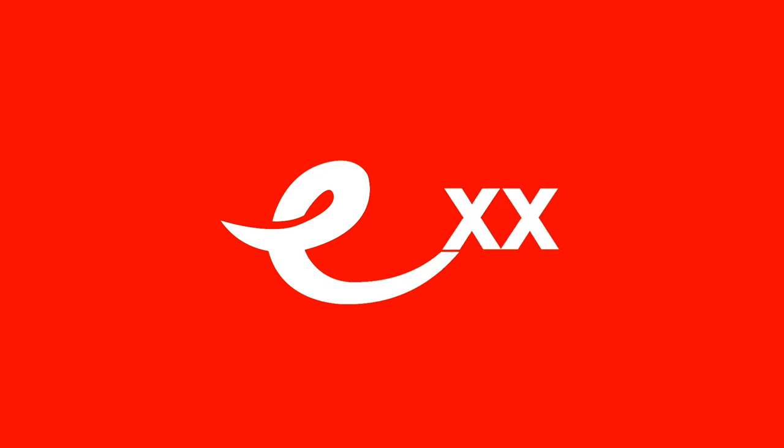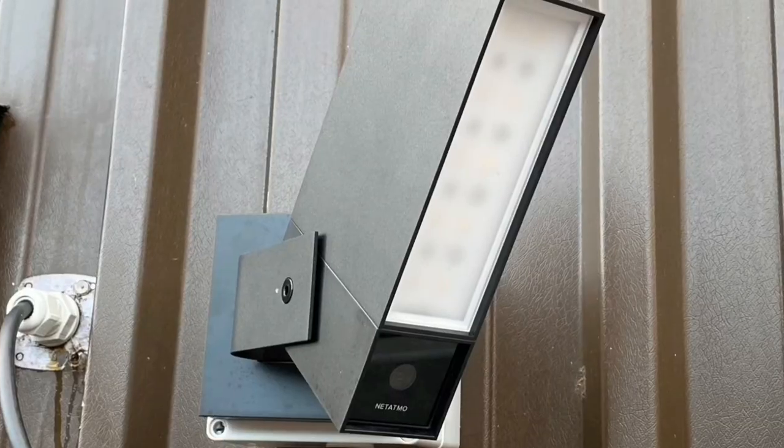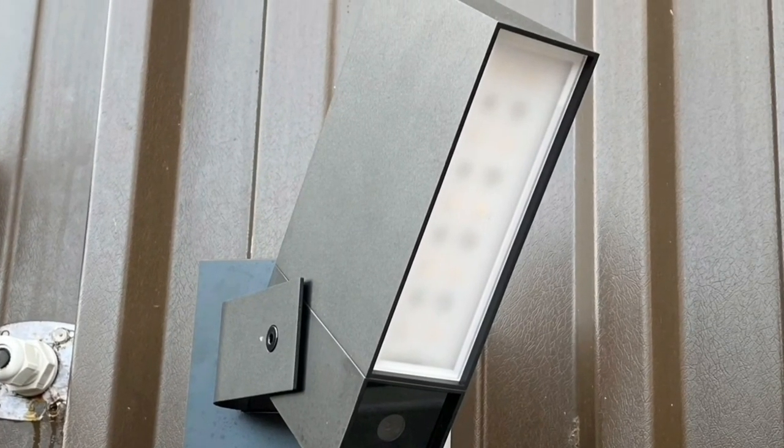In this Q&A video made in association with Netatmo, we're going to answer the question: do I need to put up signs if I have a domestic CCTV system? This video relates to the product review that Gary and Gordon made on the Netatmo Smart Outdoor Camera, so if you haven't already done so, please check that video out, as it's quite an original piece of kit with some really clever features.